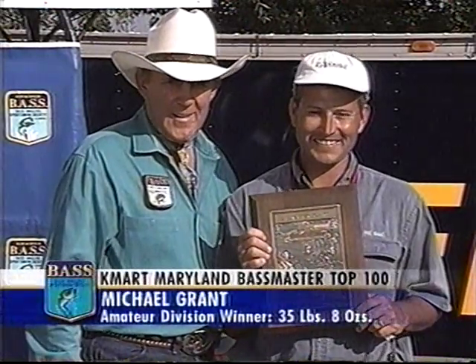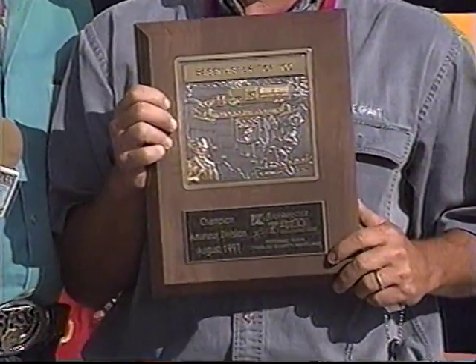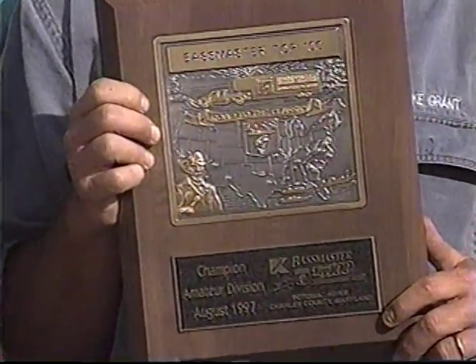In the amateur division, Michael Grant of Waldorf, Maryland, with 35 pounds, 8 ounces, wins a $22,000 Ranger Bass Rig powered by an OMC Outboard.